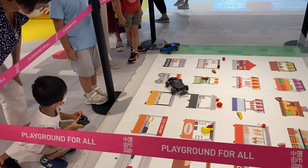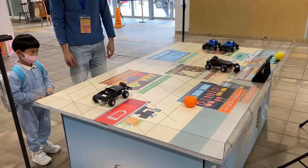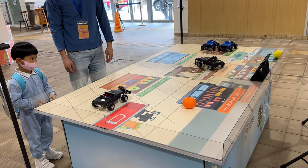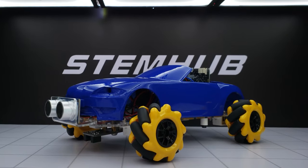We spent months testing and getting feedback from kids and parents, and we believe we're now ready to launch the future of education with our M1 car. What are you waiting for? This is your M1 car.